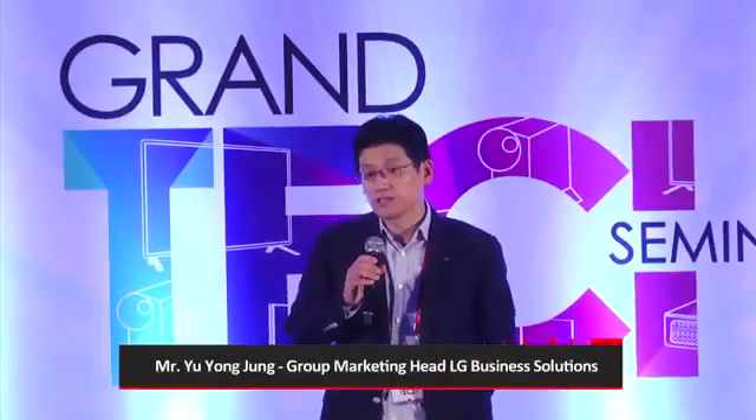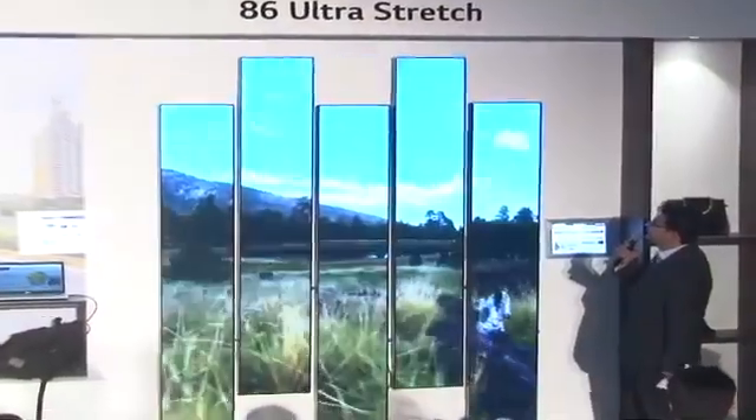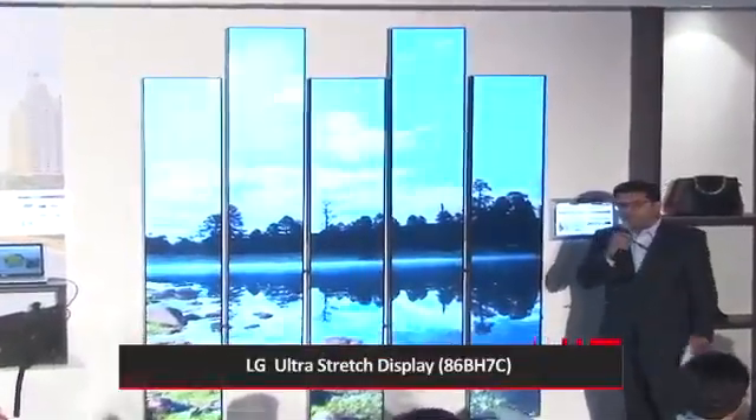We are celebrating our 20th year in India. We are having this unique 86-inch ultra-stretch display.